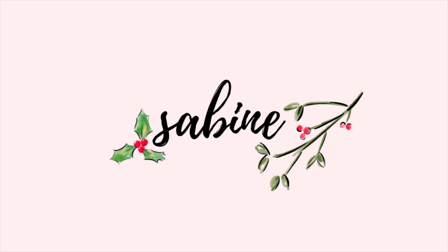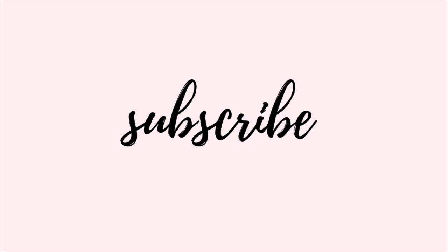Hey guys, it's Sabina, welcome back to my channel. In this video I'm going to show you some Christmas gift ideas, and I tried to incorporate some more sustainable gift ideas in this Christmas gift guide, so hopefully you'll find it useful.